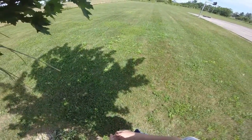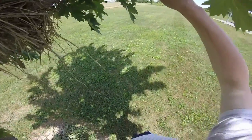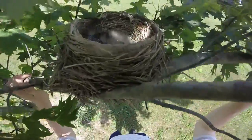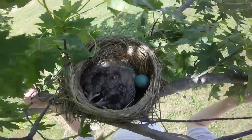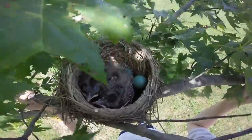We're just going to take a nice little look at the babies and then leave them, because I could hear her yelling. I didn't expect there to be babies in here. You can see them hunker down. They still have some down on them but in a few weeks they will be fledging soon.